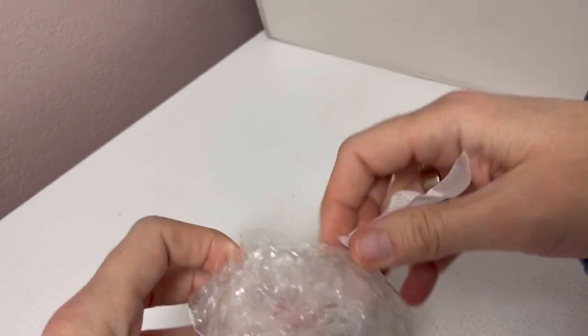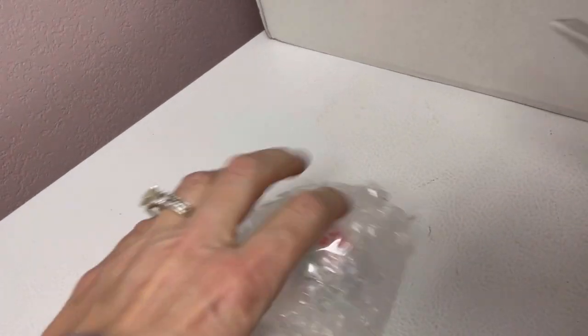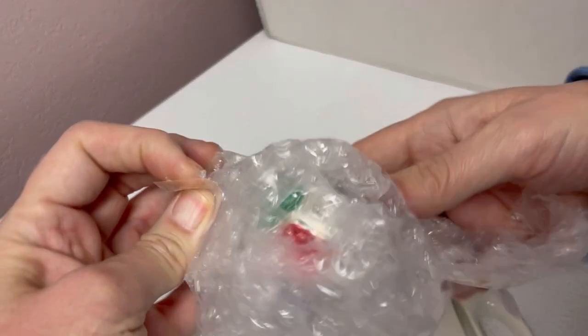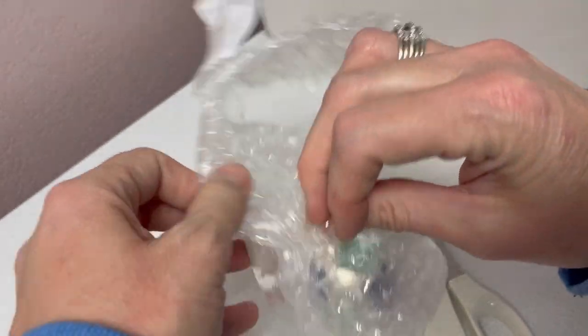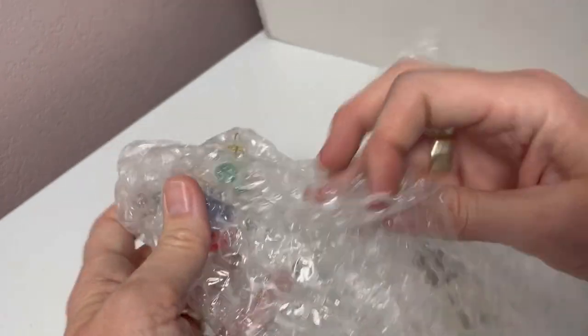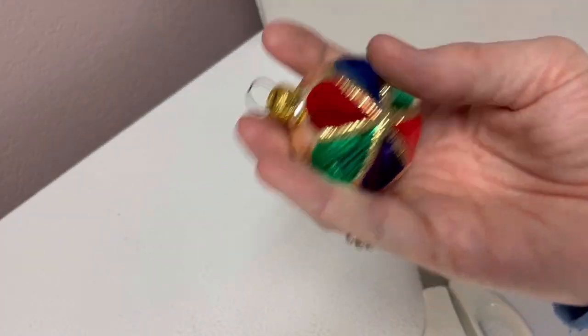Let's see what else we have. Another one wrapped — well, let's see here. I think that matches that other ornament. And again, I think it says West Germany — but don't quote me on that. My eyes are just not that great.